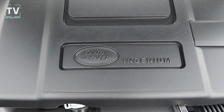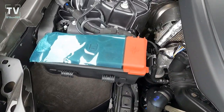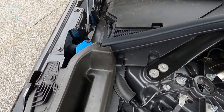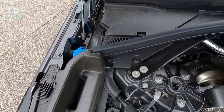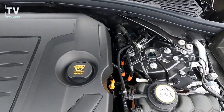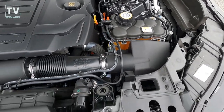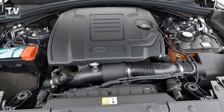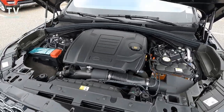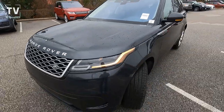The engine is a 2.0 inline four-cylinder turbocharged engine producing 247 horsepower, four-wheel drive, eight-speed automatic transmission, 20 city and 26 highway. That's about all you need here — they have such a great maintenance program on these. Go ahead and like, subscribe, and share the video. Leave us a comment and let us know what you think. Thanks again for watching and have a great day.